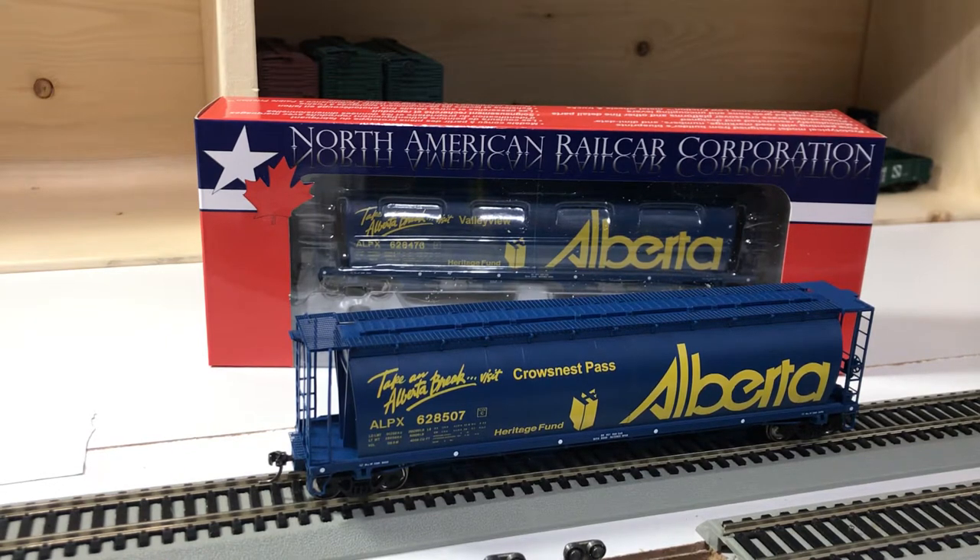only exclusively available through Pacific Western Rail Systems. The car you see in front of you is an HO model of a Hawker Siddeley Canada four-bay covered hopper — a 4550 cubic foot center discharge hopper.